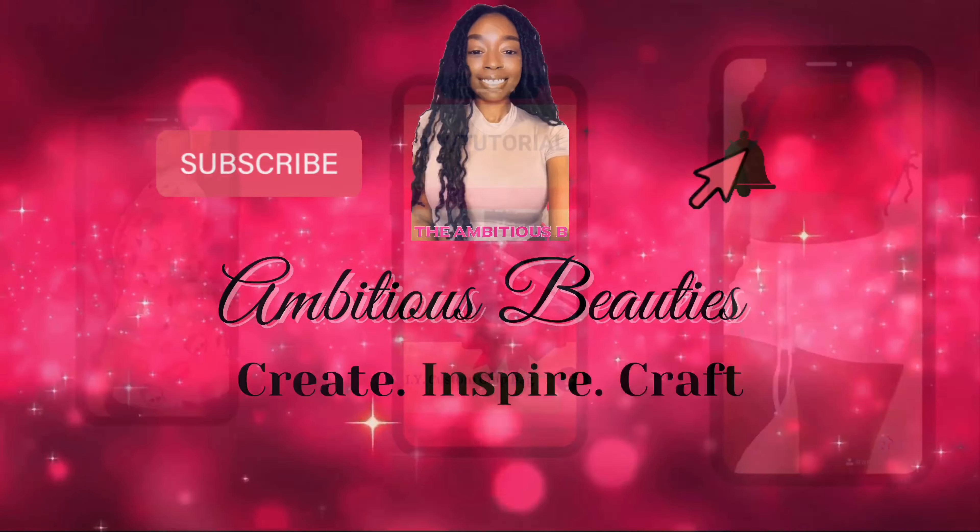Hey beauties, welcome back to my channel! Today we will be doing an unboxing for my small business, and I will also be letting you know where you can obtain business credit for your small business. Let's get started!